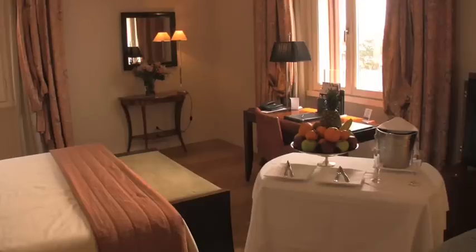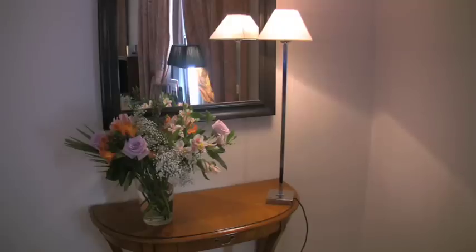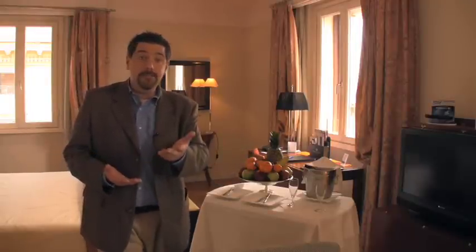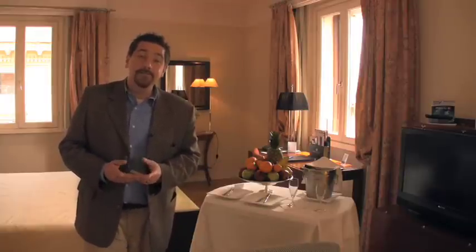The Rose Garden Palace is considered a boutique hotel with 57 guest rooms and 8 suites, all designed with your comfort in mind. As I'm sure you understand, there's no shortage of hotel rooms here in the capital city of Italy. But we enjoyed the location, the space and the service of the Rose Garden Palace. I'm Eric Hastings. That's what I got.